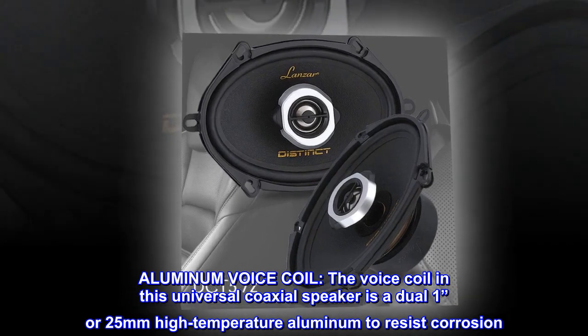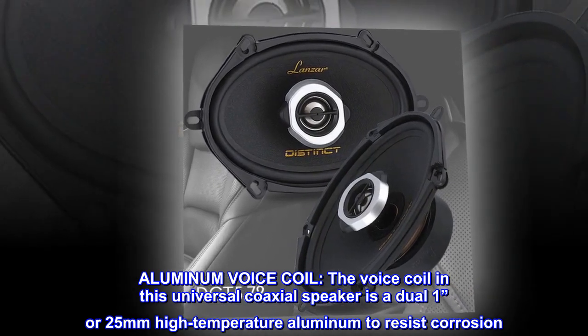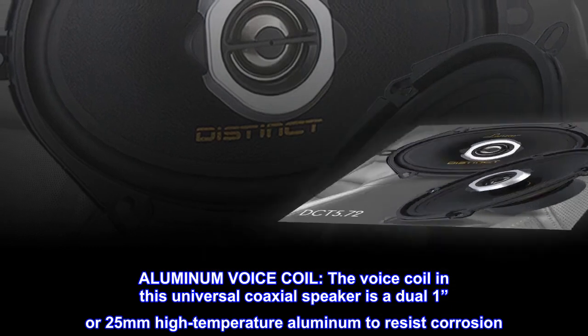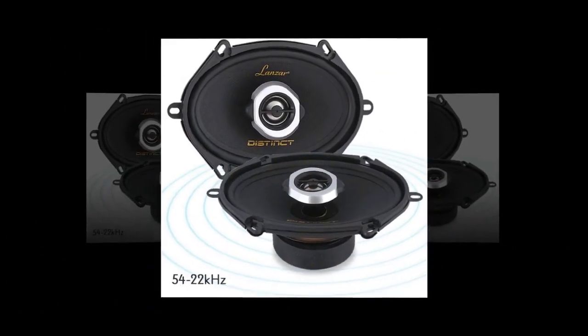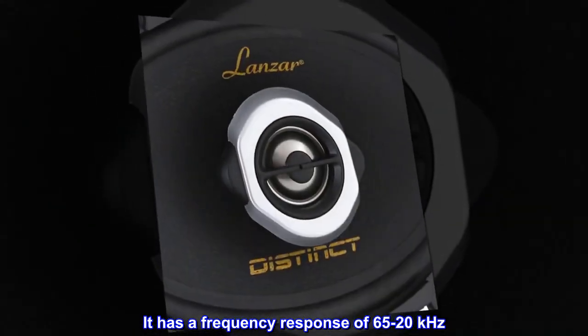The voice coil in this universal coaxial speaker is a dual 1-inch or 25-millimeter high-temperature aluminum to resist corrosion. It has a frequency response of 65Hz to 20 kilohertz.